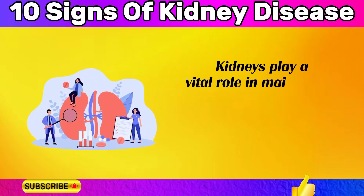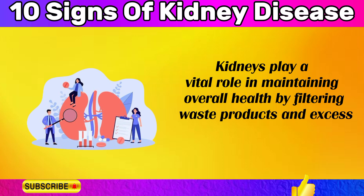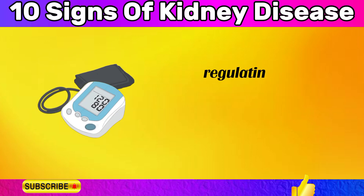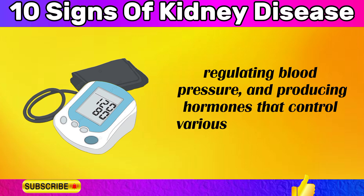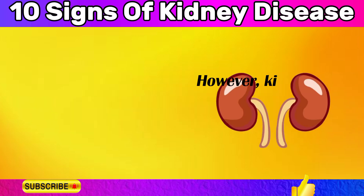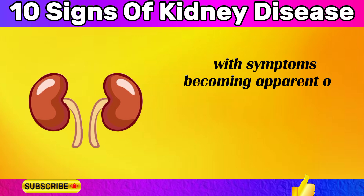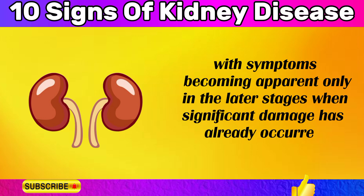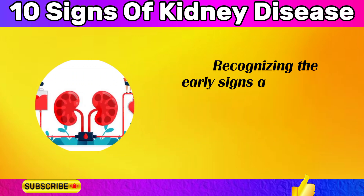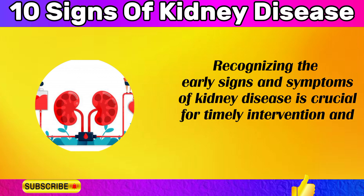Kidneys play a vital role in maintaining overall health by filtering waste products and excess fluid from the blood, regulating blood pressure, and producing hormones that control various bodily functions. However, kidney disease often progresses silently, with symptoms becoming apparent only in the later stages when significant damage has already occurred. Recognizing the early signs and symptoms of kidney disease is crucial for timely intervention and management.